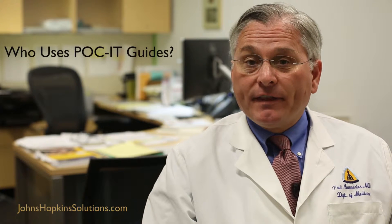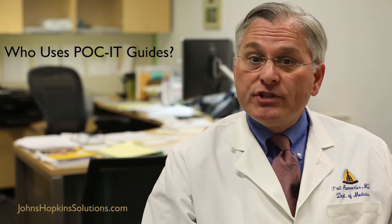A large number of people find the guides very useful, both generalists and specialists. For example, hospitalists, primary care clinicians, mid-level providers, but also subspecialists including infectious disease specialists, endocrinologists and psychiatrists all find the information easily accessible and helpful for their care.